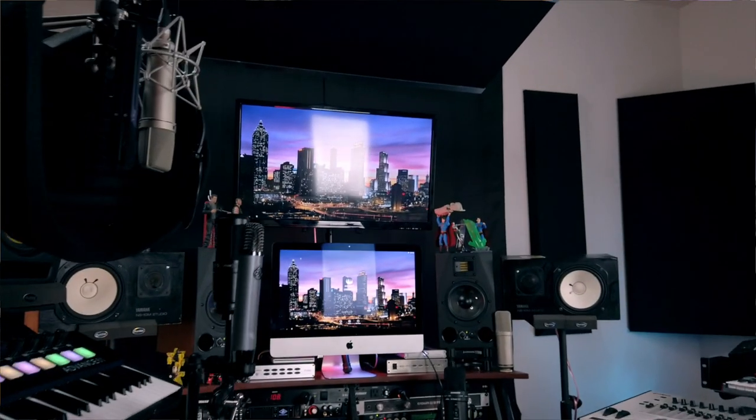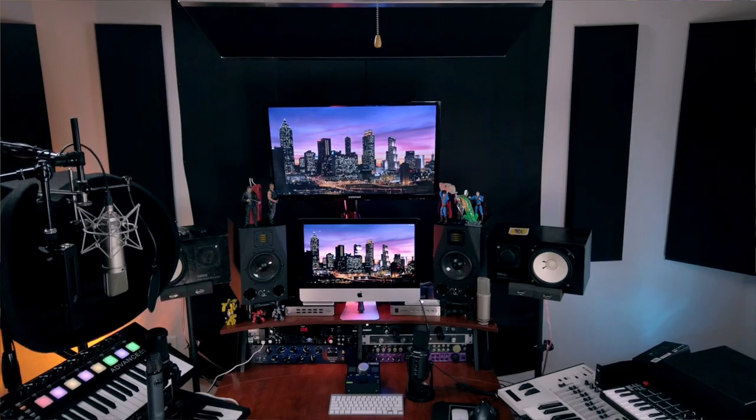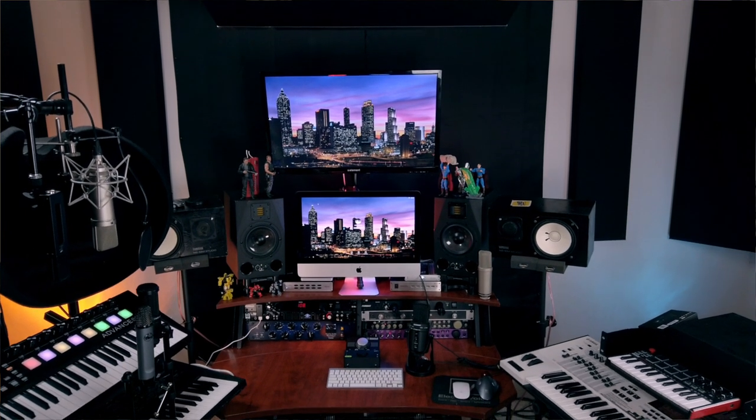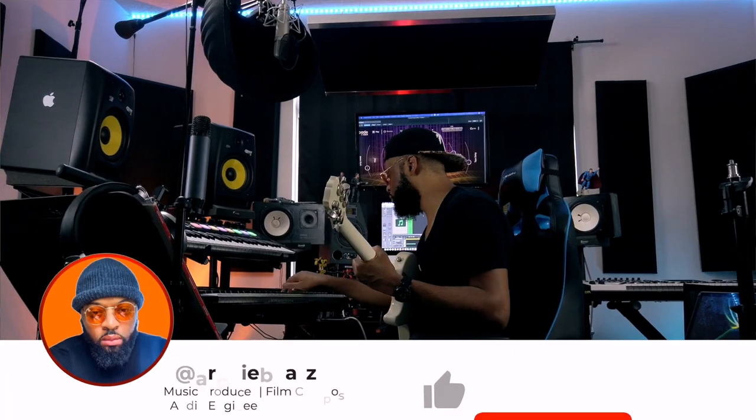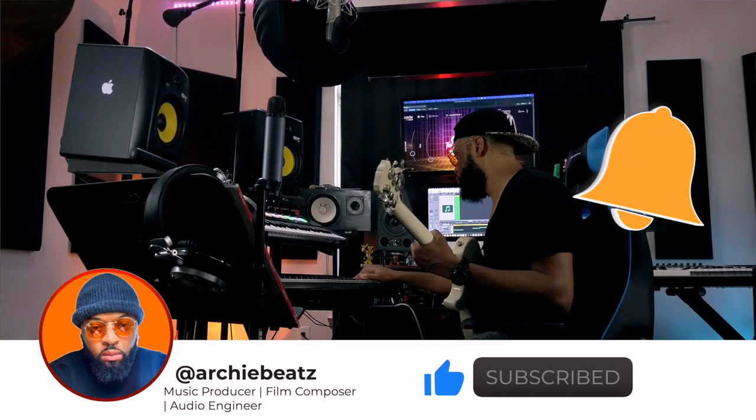Before we get started, if you guys are interested in anything you've seen in my home studio, be sure to click below because I am an Amazon influencer and I have other gear on there that could possibly help you on your creative journey. Don't forget to subscribe and hit the notification bell. This video is not sponsored at all — I literally purchased this microphone and I think it will be very valuable to you guys.